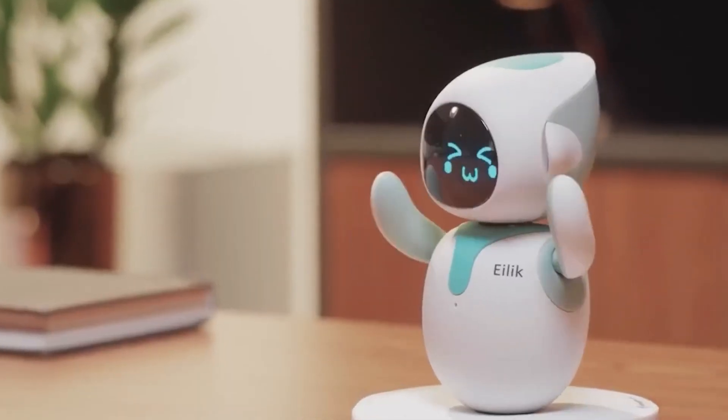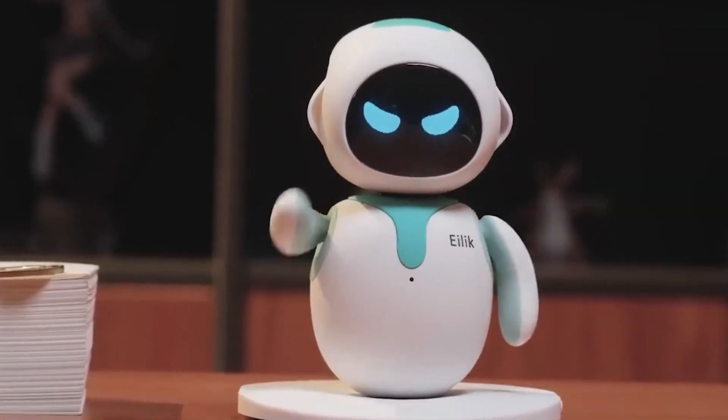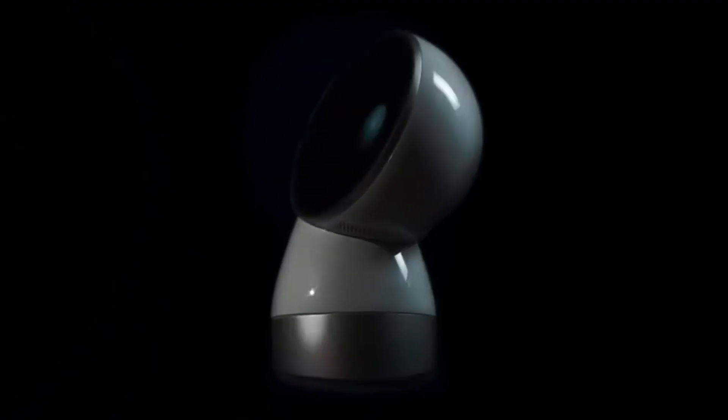Whether you want a toy, an educational tool, or something more sophisticated, we've got you covered with this list of the best personal robots currently available. After watching this, you should have no trouble finding the perfect robot for your household and, more importantly, your budget.